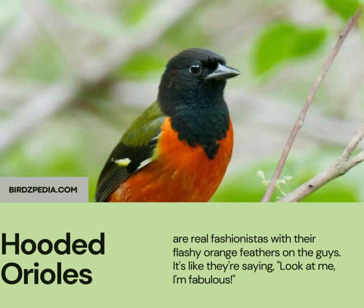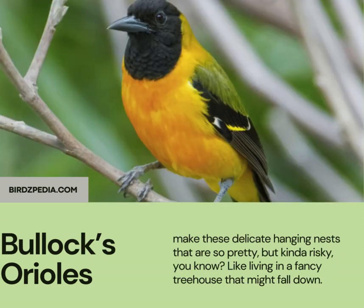Hooded Orioles are real fashionistas with their flashy orange feathers on the guys. It's like they're saying, look at me, I'm fabulous. Bullock's Orioles make these delicate hanging nests that are so pretty, but kind of risky, you know. Like living in a fancy treehouse that might fall down.